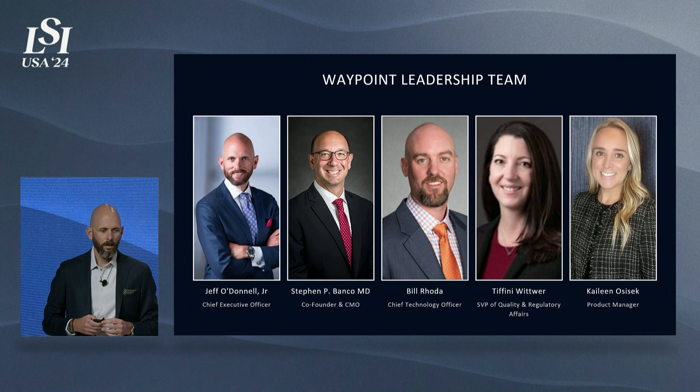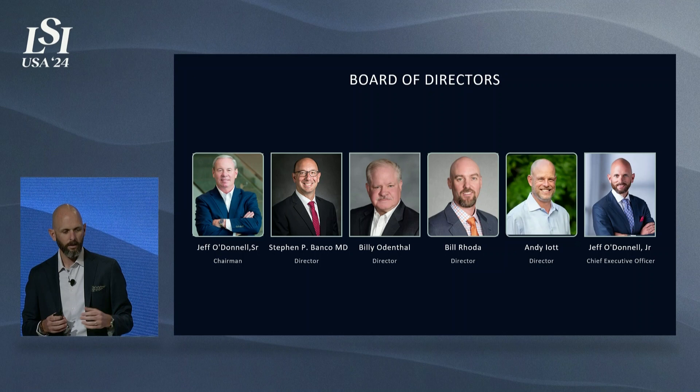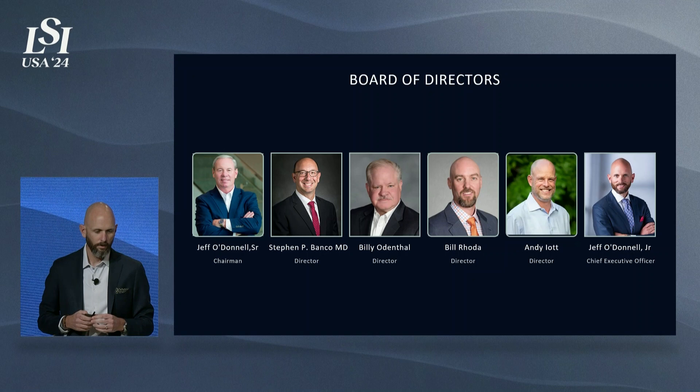Our leadership team, board, and surgeon advisory team are made up of industry veterans in not only the medical device space but the spine space. We're proud to have Bill Rhoda, one of the co-founders of Globus Medical, leading our product development as Chief Technology Officer. Dr. Steven Banco is our co-founder and a spine surgeon in Redding, Pennsylvania. Our board of directors also includes med tech veterans: Jeff O'Donnell Sr., Steve Banco, Billy Odenthal, Bill Rhoda, and Andy Ayad — another co-founder of Globus Medical, who is presenting Happy Spine later today.